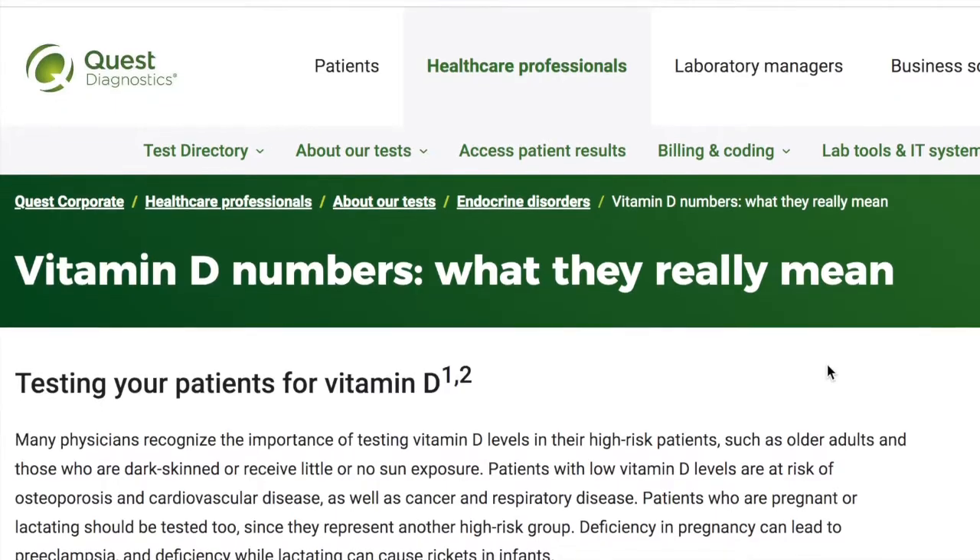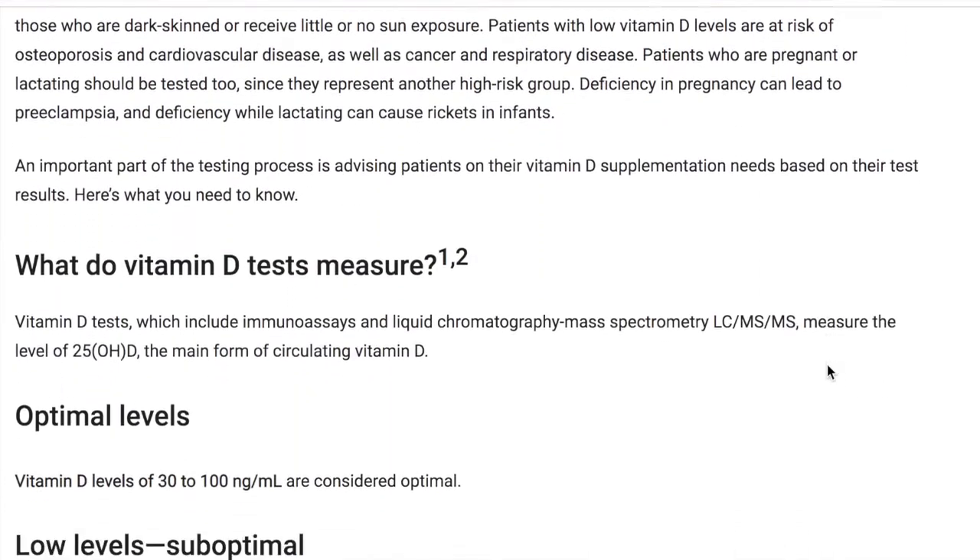A little backstory. About this time last year I had my labs done and my vitamin D came back at a whopping 21. Generally the acceptable range for vitamin D is between 30 and 100.